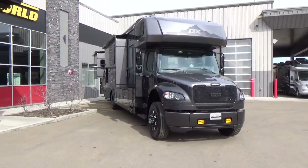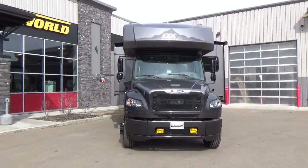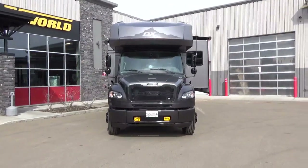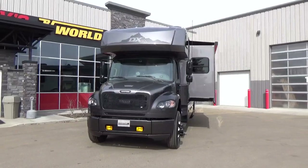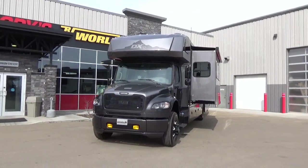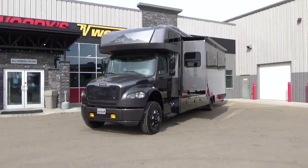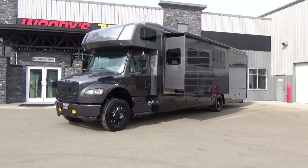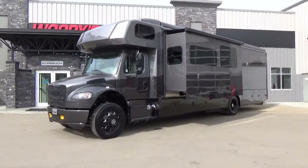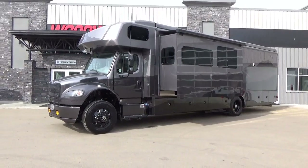This is a 2023 Dynamax DX3 37TS. I have been waiting for this motorhome for quite some time. It's a little different looking. This particular coach, friends, I custom ordered it with the black on black package, so this is the only DX3 in Canada with this particular package.